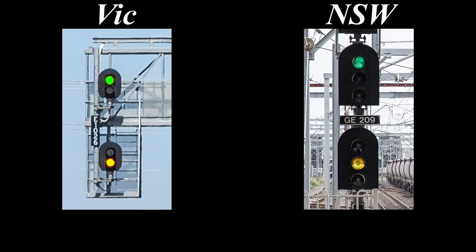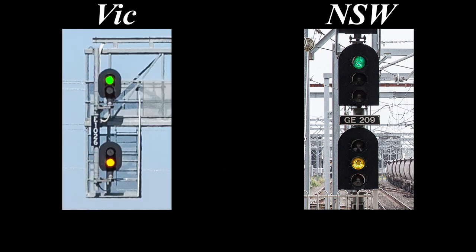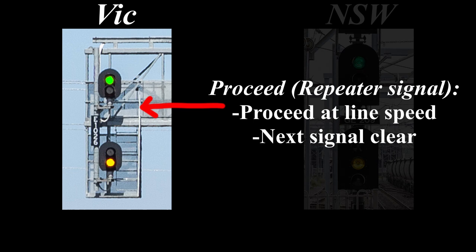Next up is green over yellow, which in New South Wales is a medium aspect, meaning the signal after next is at stop. In Victoria, green over yellow is a relatively uncommon aspect but indicates proceed on a repeater signal. To a driver this has the same meaning as green over red: proceed at line speed, next signal is clear.